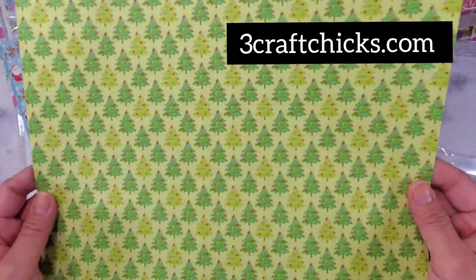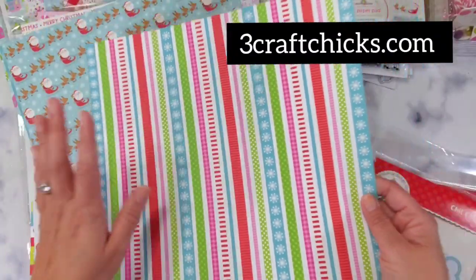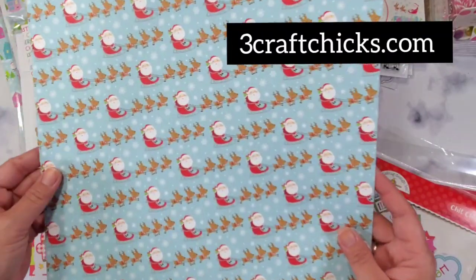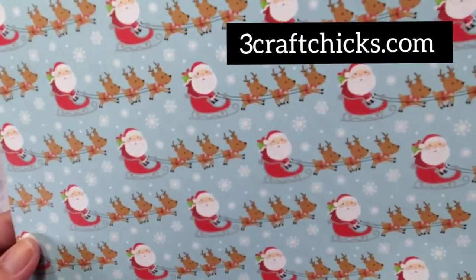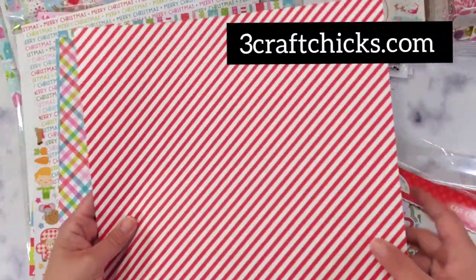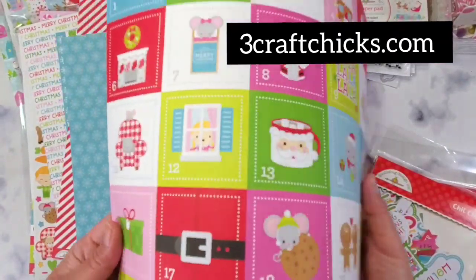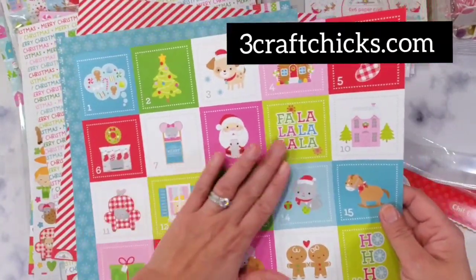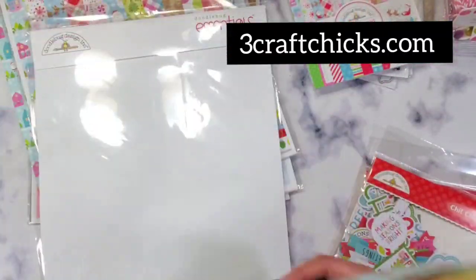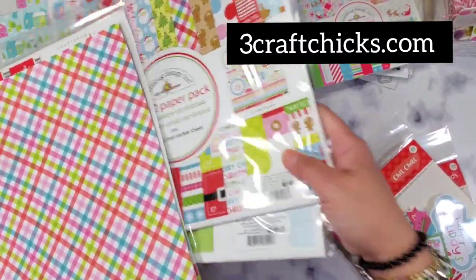I love these Christmas trees — so perfect. I already have a project in line for this one and you'll be seeing that very soon. Santa is absolutely adorable, and the candy cane stripes too. So that's what we have for the Doodlebug Essentials. Next is the paper collection — you've probably seen most of the things but let me show you what it has.